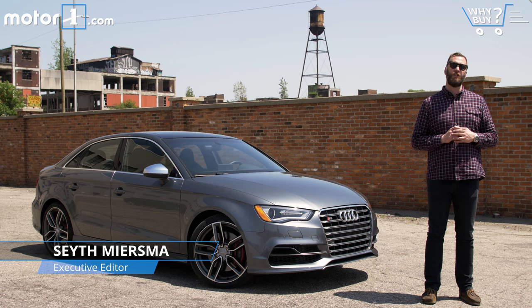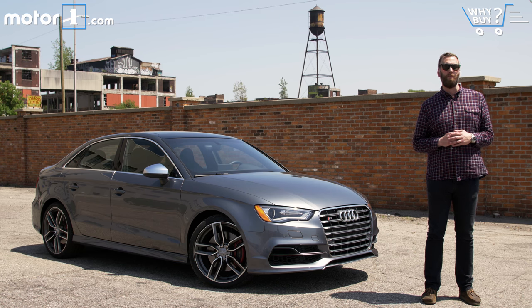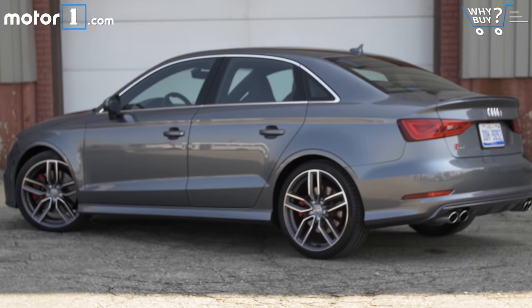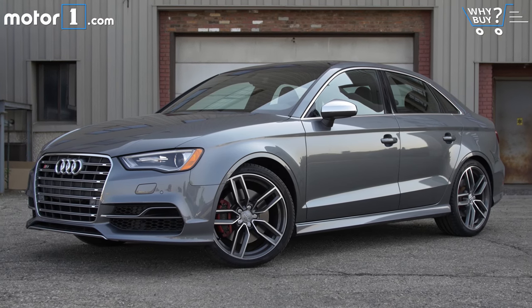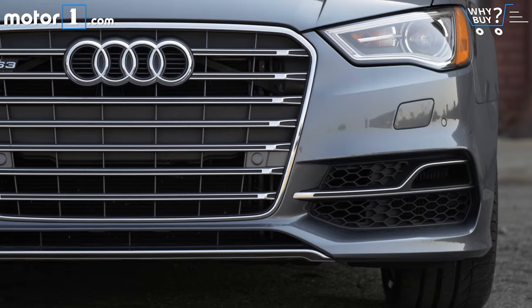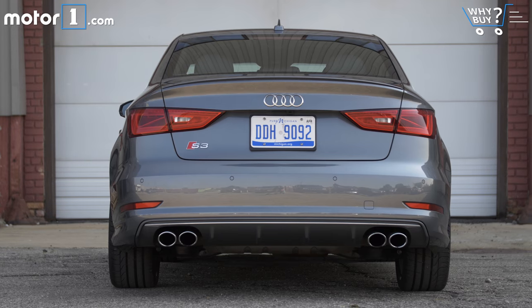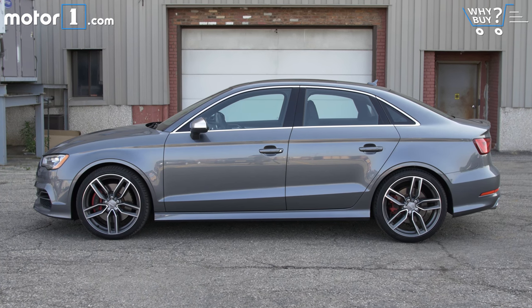With a turbocharged engine, quattro all-wheel drive, and subtle good looks, this could be the hottest pocket rocket that the Volkswagen Group now makes. From the outside, the S3 basically looks like Audi's entry-level A3 with better wheels. There are some subtle body modifications and badges to call out improved performance, but you almost have to know what you're looking for to know they're there. I think the car is handsome in a conservative way.